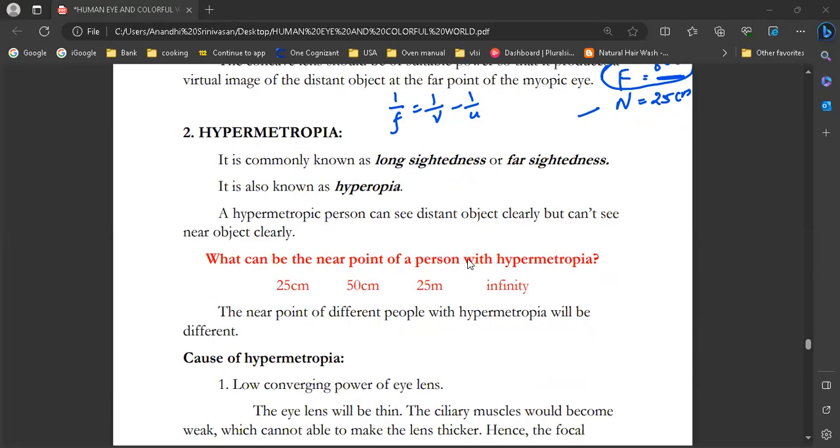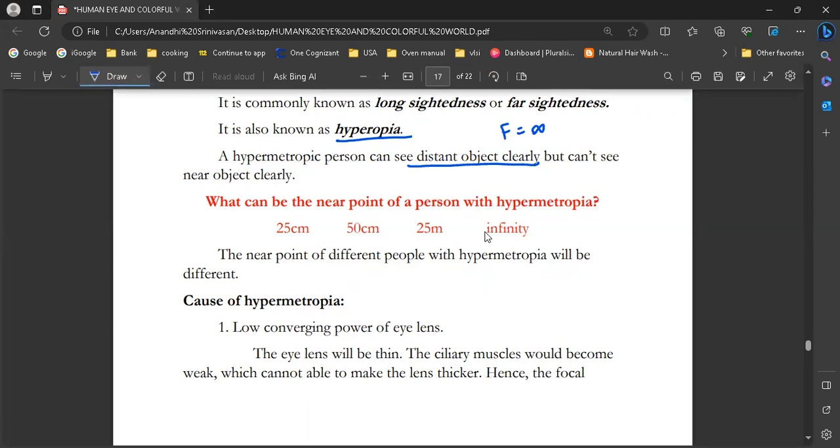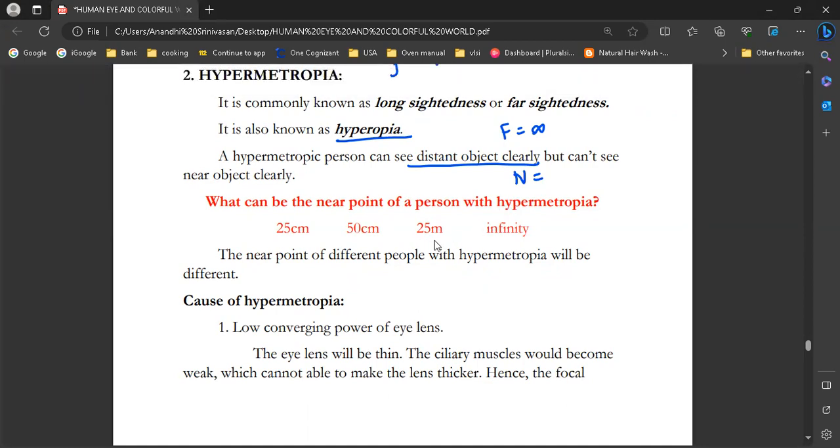Hypermetropia is commonly known as long-sightedness or farsightedness. It is also called hyperopia. A hypermetropic person can see distant objects clearly but cannot see near objects clearly. The normal near point for a healthy eye is 25 cm.